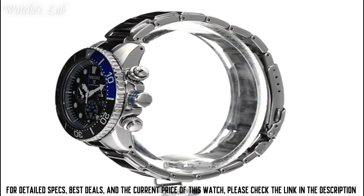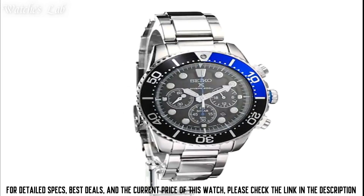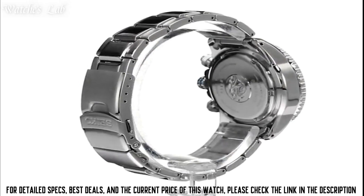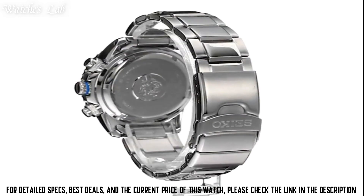Calendar date, special features chronograph, weight 300g, movement Japanese quartz, water pressure resistance 660ft, item shape round, dial window material type hardlex, display type analog, clasp type fold over clasp with double push button, case material stainless steel.